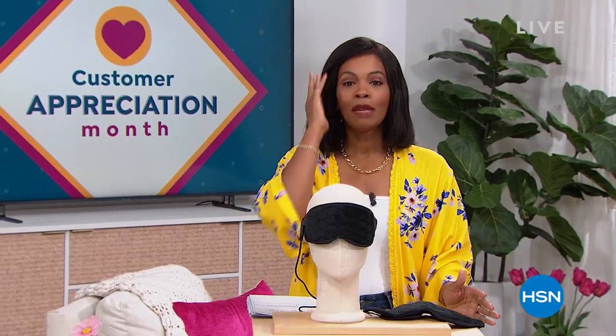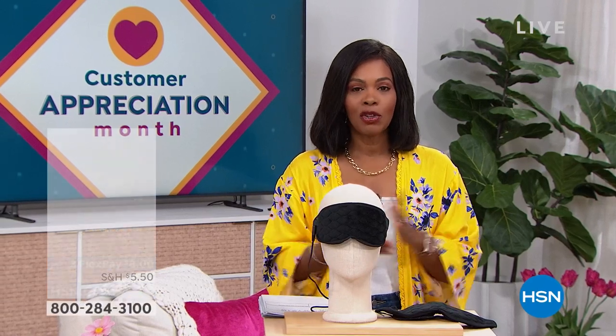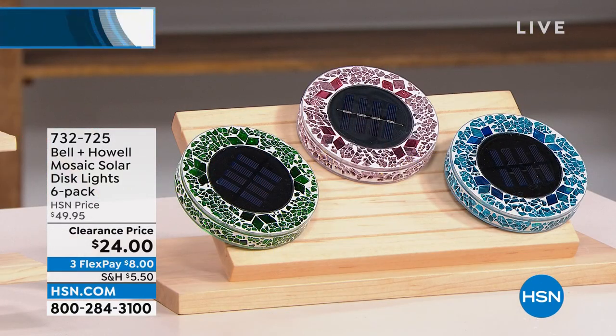I'm Tamara Hooks, your host. It's going to be two hours together this morning, and I hope you can stay with me as long as possible. It's Customer Appreciation Month — it's still April — so we're giving you some of your favorites at prices that are just ridiculous.